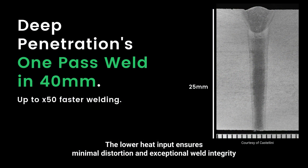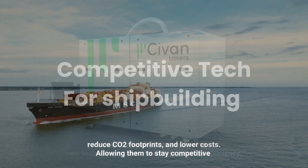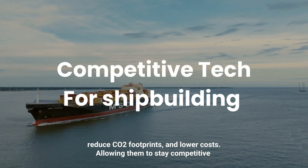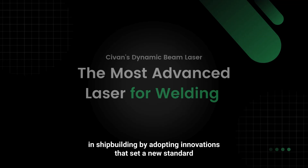The lower heat input ensures minimal distortion and exceptional weld integrity. Industry leaders are embracing new technologies like the DBL to improve efficiency, reduce CO2 footprints, and lower costs, allowing them to stay competitive in shipbuilding by adopting innovations that set a new standard.